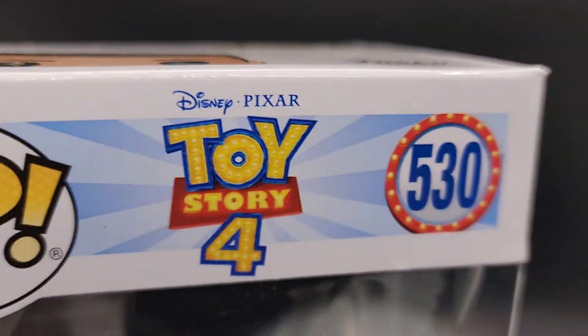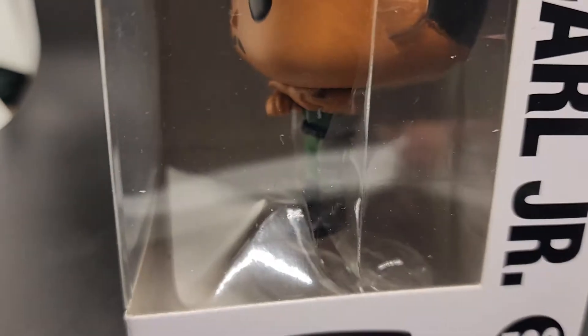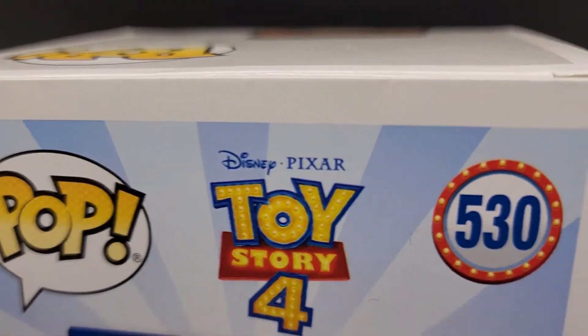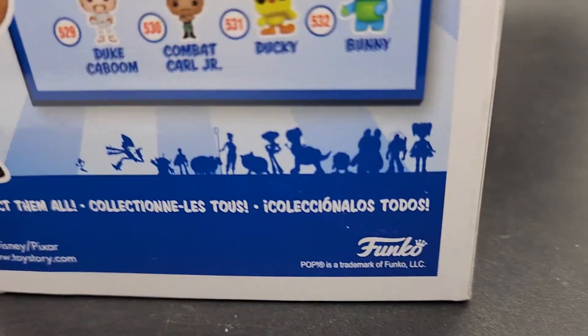So when you buy it from us, you're going to see exactly what you're going to get before you get it. This is the exact pop that you're going to receive. It's going to get put in a polymailer, and then it's going to get bubble wrapped, and then it's going to get put in a brand new sturdy box that we buy just for the pops.